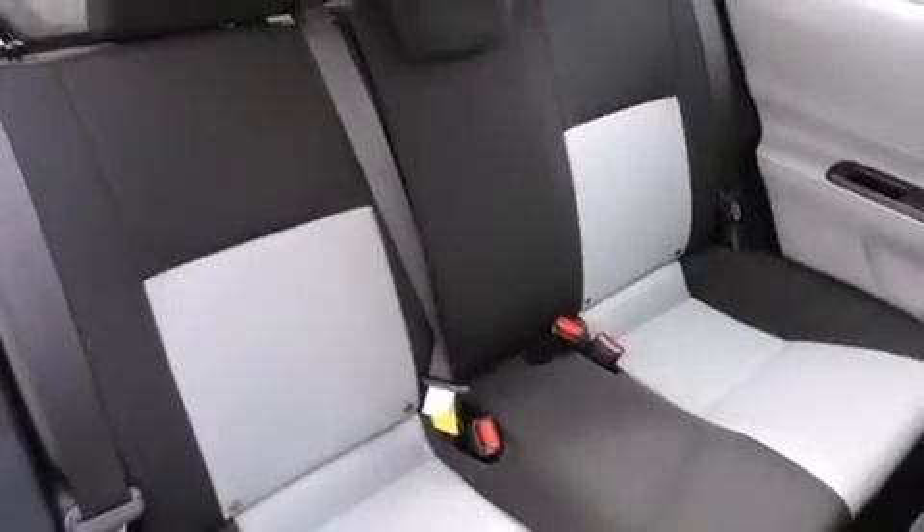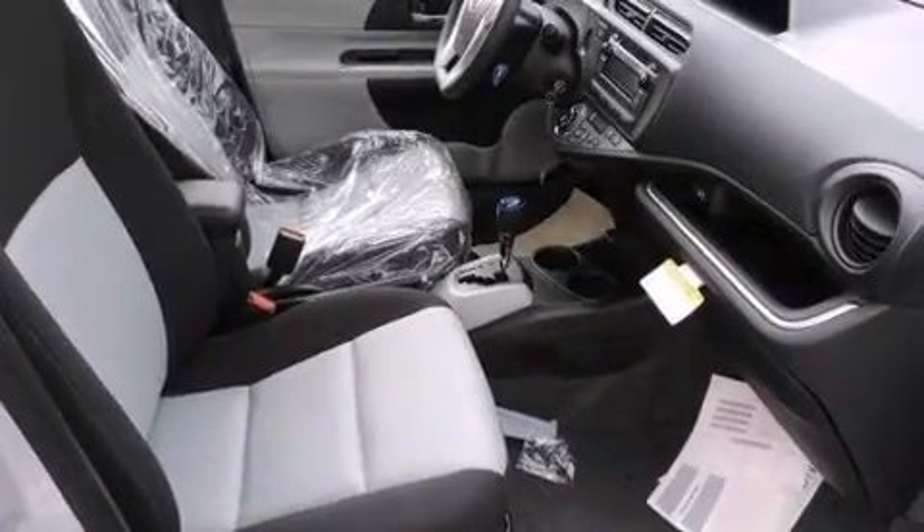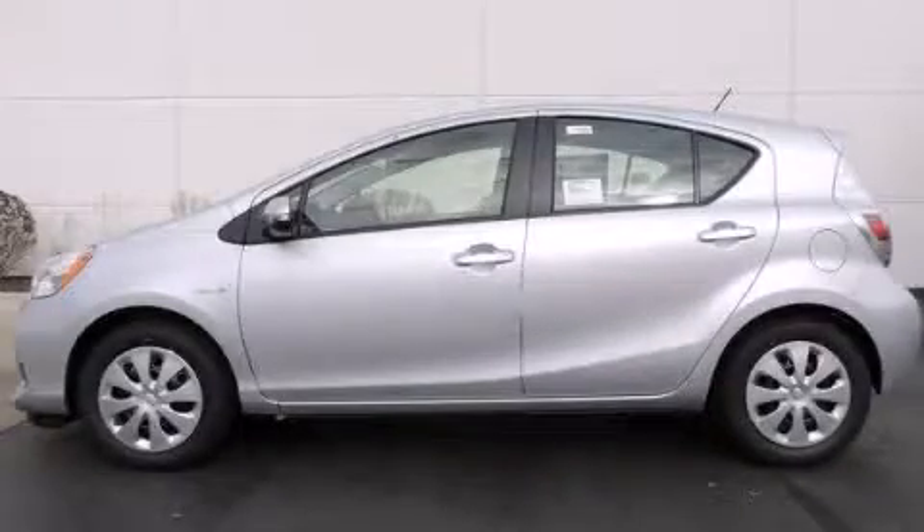With an EPA estimated rating of 46 miles per gallon on the highway, this automobile is clearly a fuel-efficient choice. Stop by today and test drive this automobile for yourself.